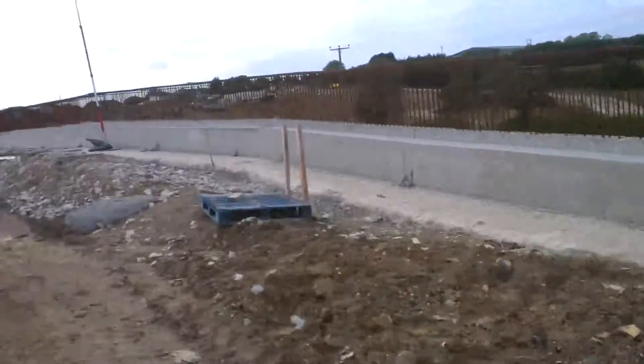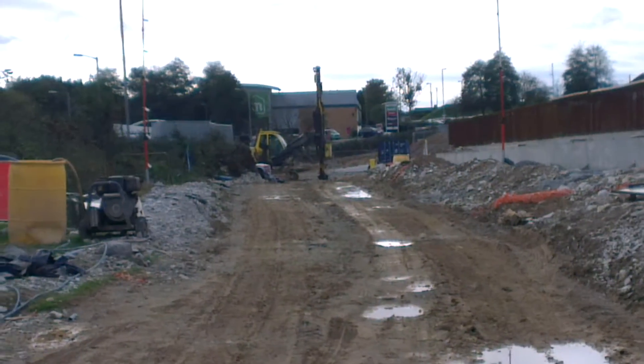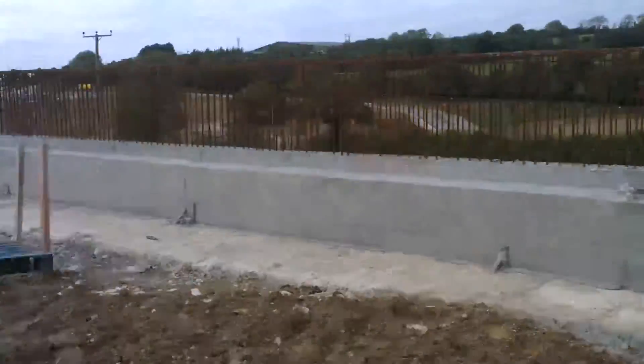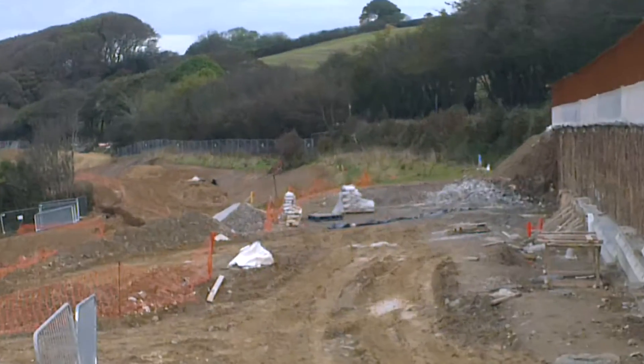You can tell it's under construction here. Raised makeshift roadway here, coming back to where I showed on the previous clip.